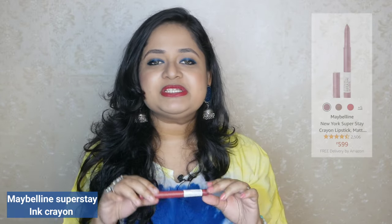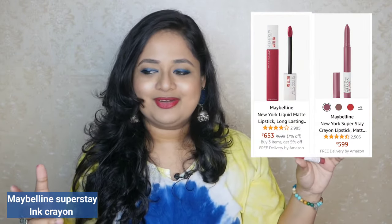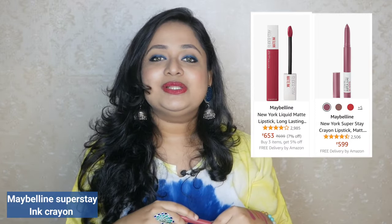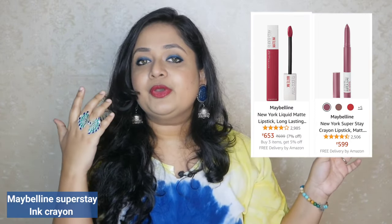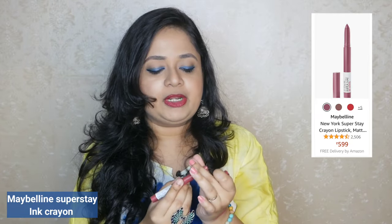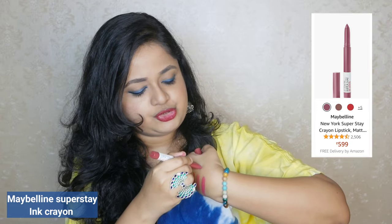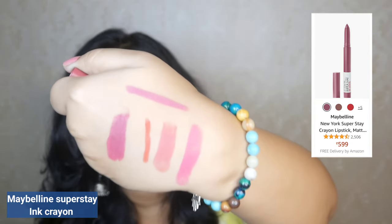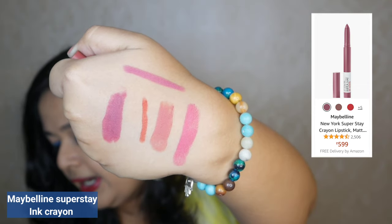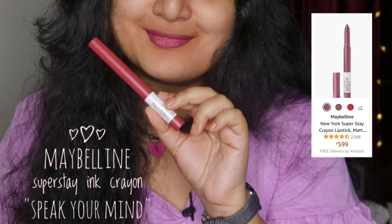The next one is everyone's favorite — it is the Maybelline Superstay Ink Crayon. Superstay has two ranges: the Superstay Crayon which is this one, and a Superstay liquid lipstick which is truly long-wear — it is impossible to take off even with micellar water. But this crayon is not that way. It falls under the same category of lipsticks we have been reviewing today. The shade I have here is gorgeous — I clearly have a pinkish, mauve-ish obsession.